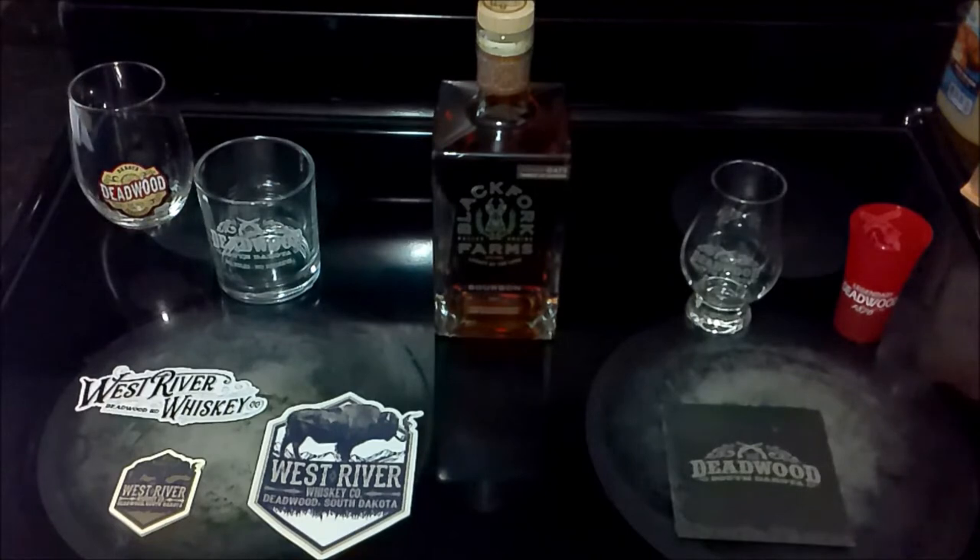This is 93 proof, 46.5% alcohol by volume. It's aged for a minimum of two years, and it's distilled in Wisconsin. It's got a simple clear tape seal over the cork stopper. I'm going to pour some and tell you what I think of it, and then we'll get my director's reaction to trying it out for the first time.